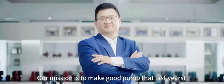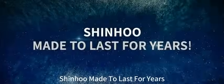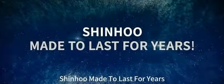Our mission is to make good pumps that last for years. Xinhu — made to last for years.